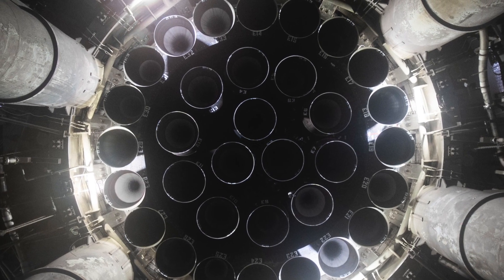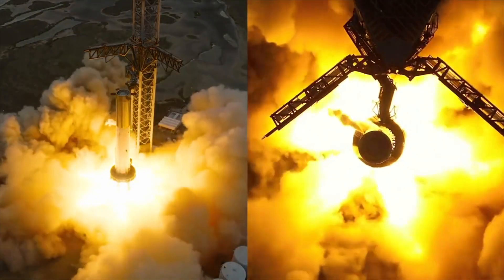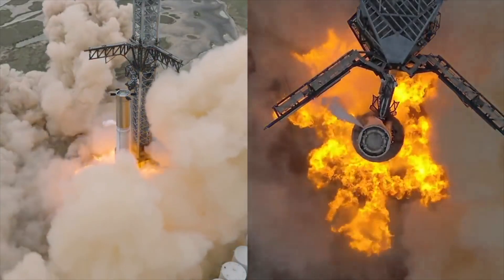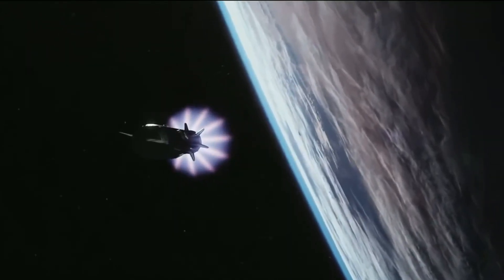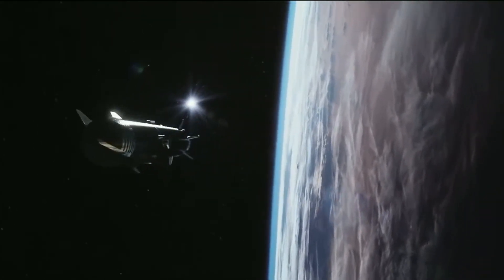The next step will be the hold-your-breath moment: an orbital test flight of Starship, Musk's dream machine. After liftoff from the Boca Chica Starbase, the booster will propel the upper stage — Starship called Ship 24 — into orbit around the Earth. If all goes right, Ship 24 will orbit the Earth once and splash down in the Pacific near Hawaii.